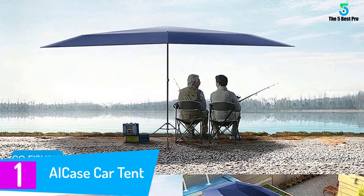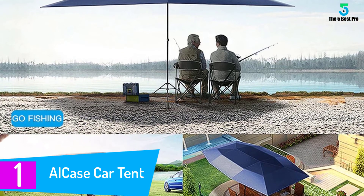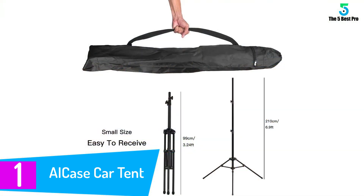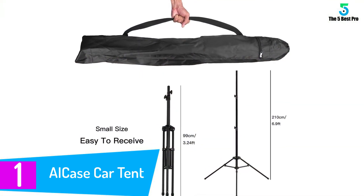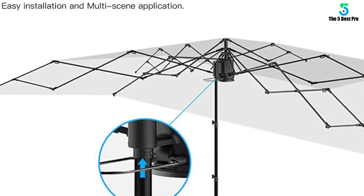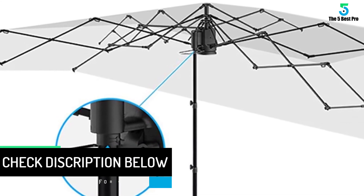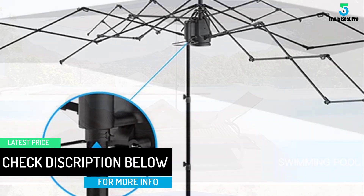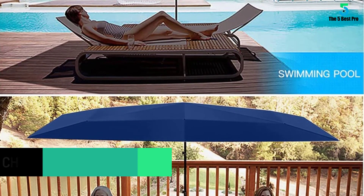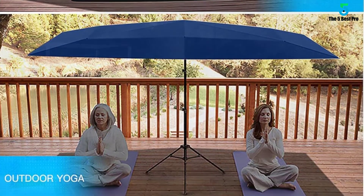At number 1: the AI Case Car Tent. As the top product on this list, you will get to enjoy every feature about it. The tent automatically folds and unfolds with the use of a remote control, meaning portability has already been taken care of. Another amazing feature is its double windproof design which guarantees maximum protection to your car, so you don't have to worry about your car's safety during stormy weather. It is also applicable to various car models, a feature you are going to appreciate as well.